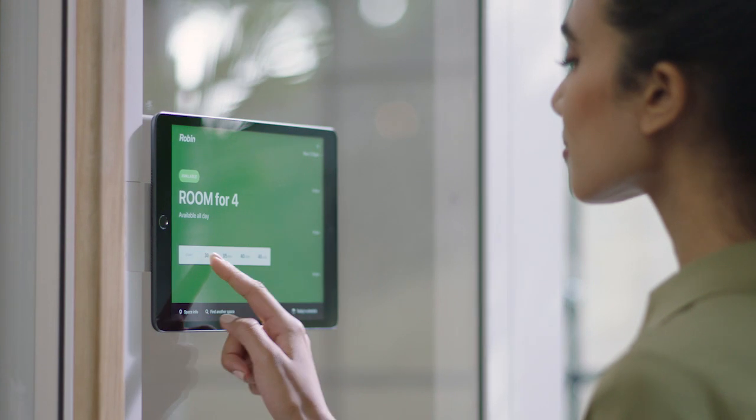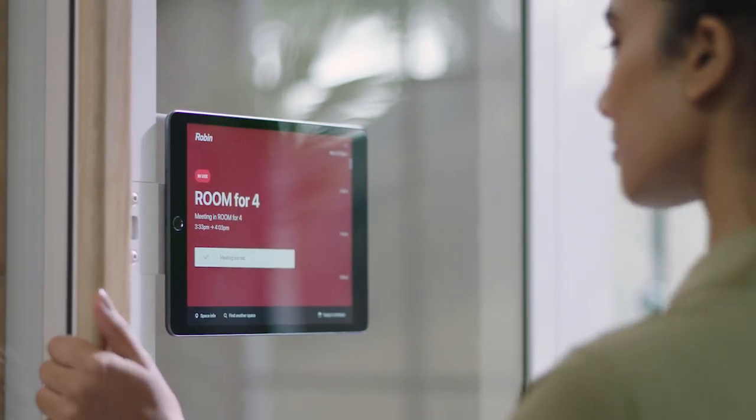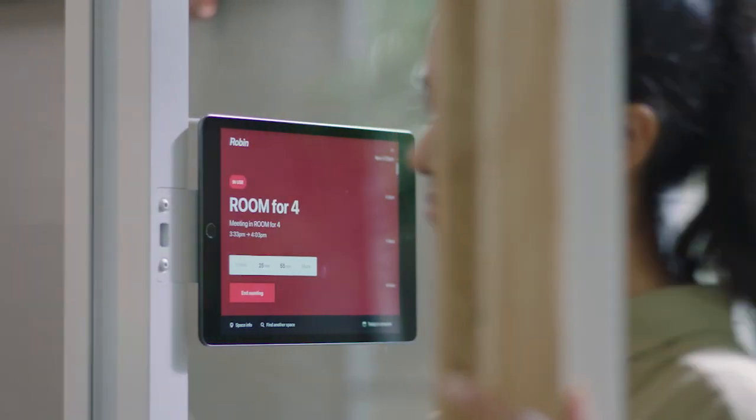And you can make meetings more meaningful with the optional add-on of a booking system that seamlessly integrates with any software used by your team.